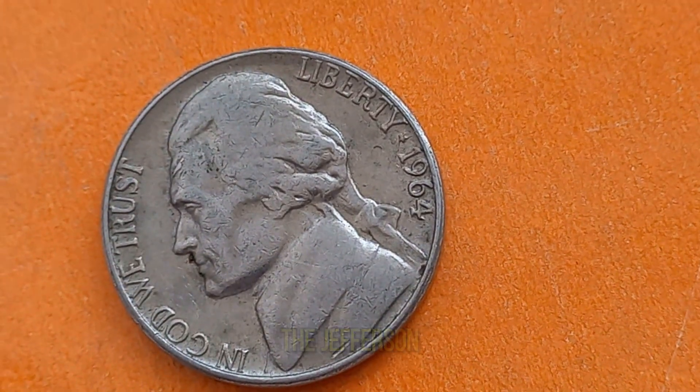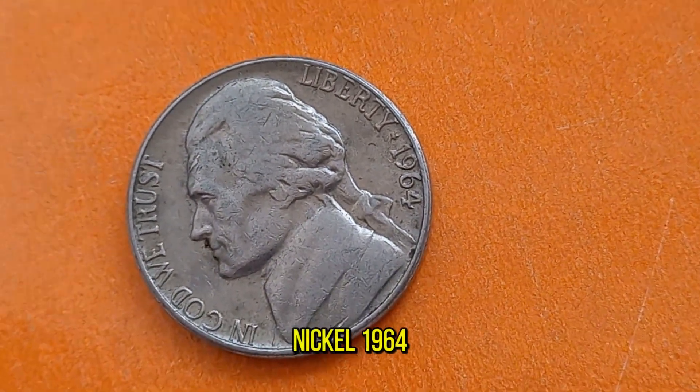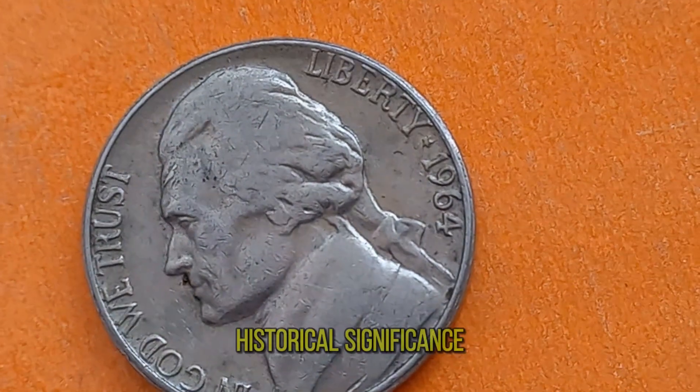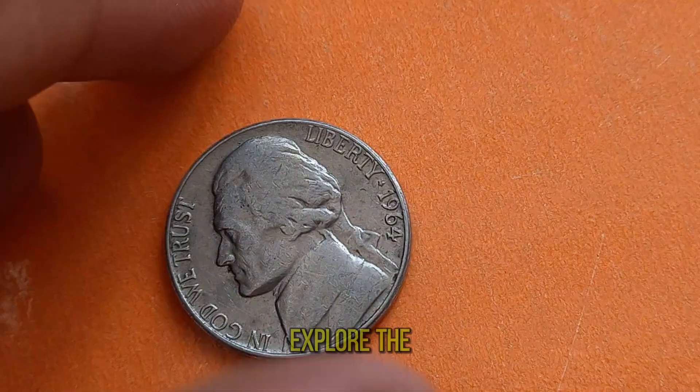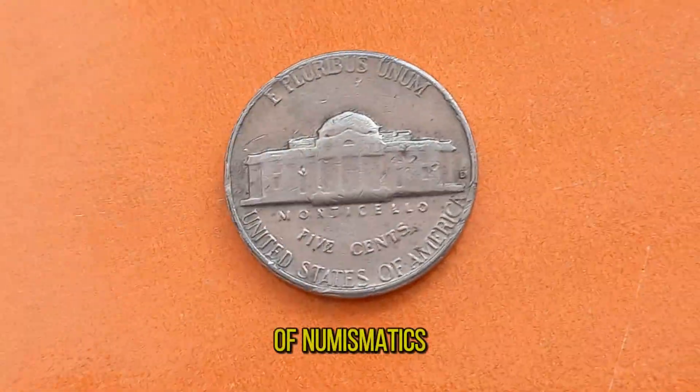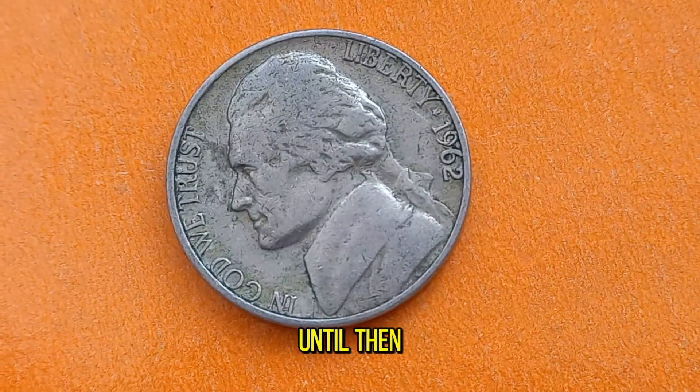And there you have it, folks — the Jefferson Nickel 1964, a coin of rare beauty, historical significance, and enduring value. Join us next time as we continue to explore the fascinating world of numismatics. Until then, happy collecting!